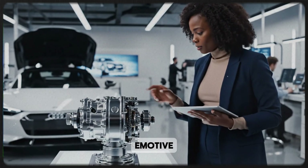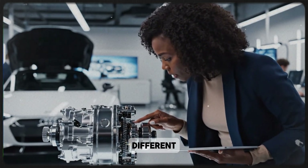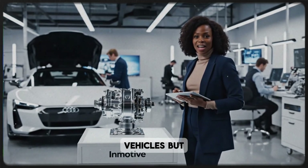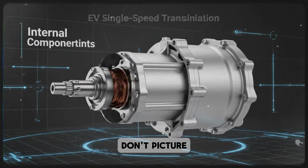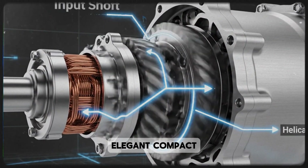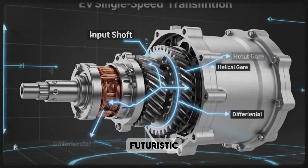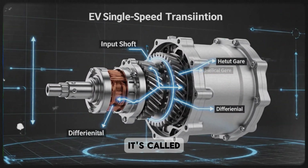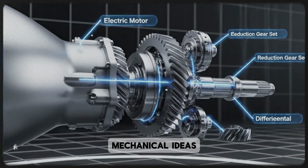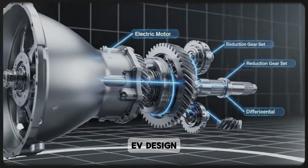That's where Emotive steps in with something completely different: a two-speed transmission made specifically for electric vehicles. But don't picture a big, clunky gearbox. This system is elegant, compact, and almost futuristic in how it operates. It's called in-gear, and it might just be one of the most fascinating mechanical ideas in modern EV design.